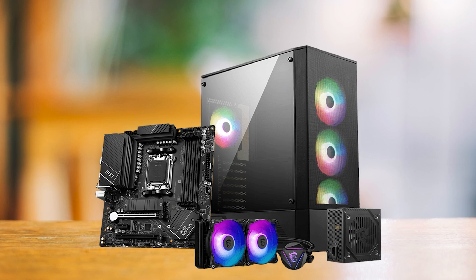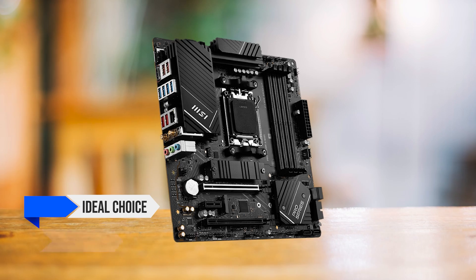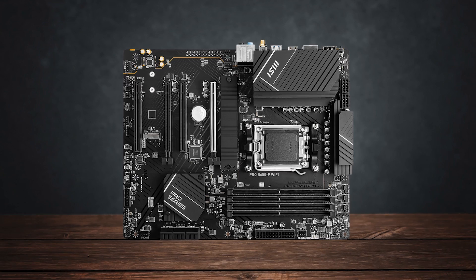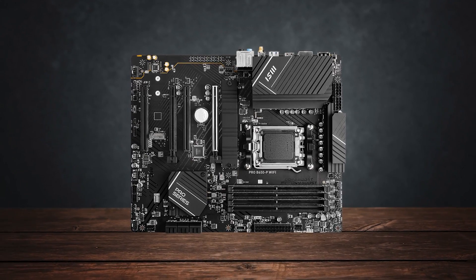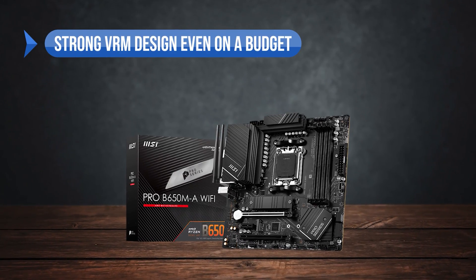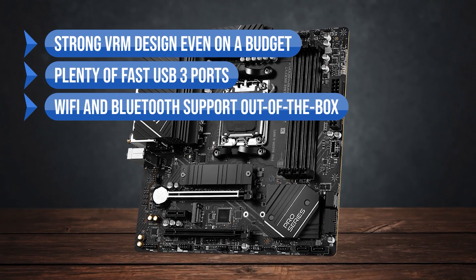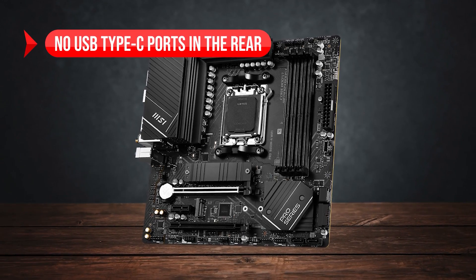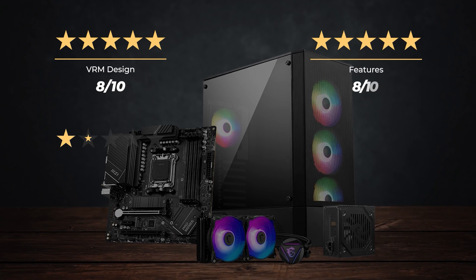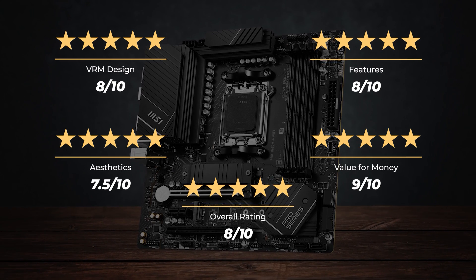In conclusion, the MSI Pro B650MA is the ideal choice for budget Ryzen machines. Its solid VRM is what mainly makes it a worthy recommendation — it doesn't go overboard and just gets the job done, making it ideal for a budget PC with the RX 7900 XTX. Pros: strong VRM design even on a budget, plenty of fast USB 3 ports, and Wi-Fi and Bluetooth support out of the box. Con: no USB Type-C ports on the rear. Ratings — VRM design: 8/10, Features: 8/10, Aesthetics: 7.5/10, Value for money: 9/10, Overall: 8/10.